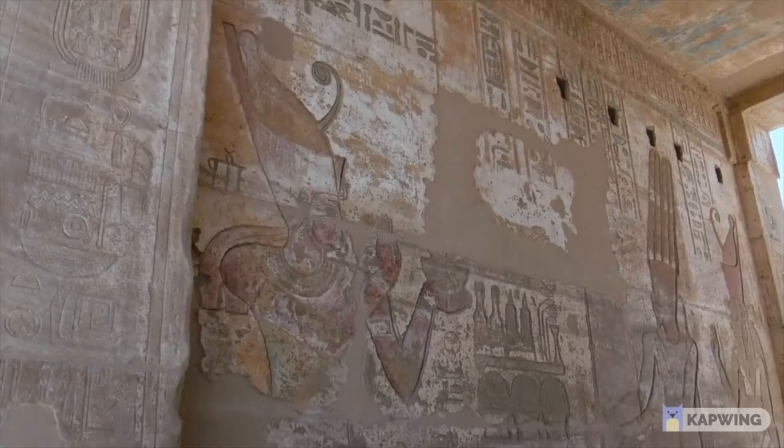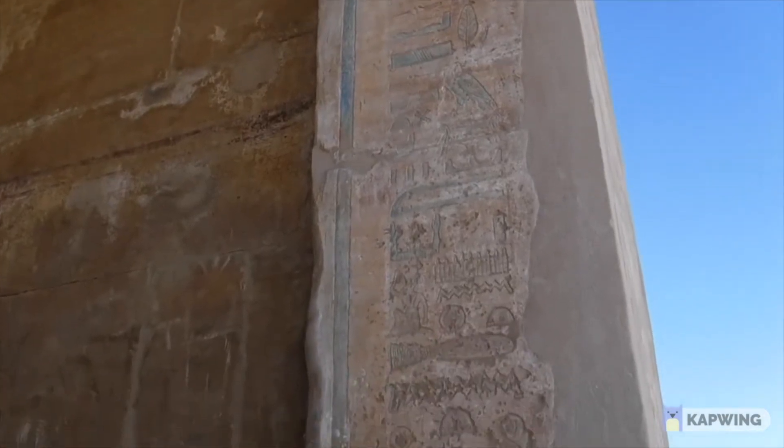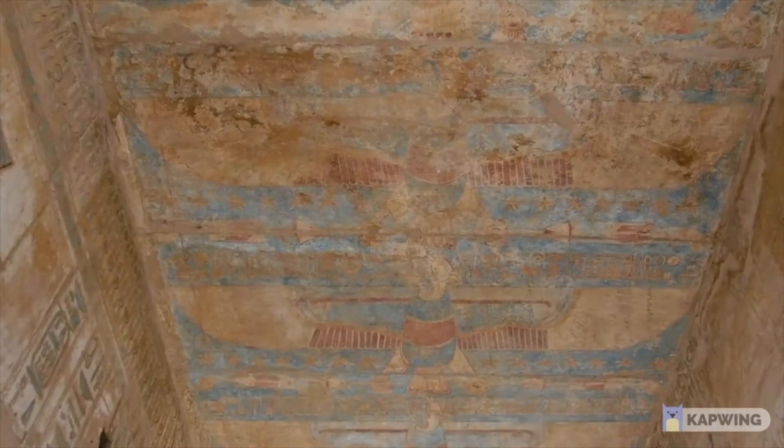I put this fascinating temple in the number 5 spot because a fair bit of its original paint is left and it's pretty much intact, but unfortunately it is in a state of decay.